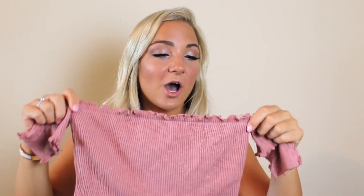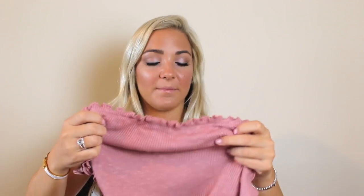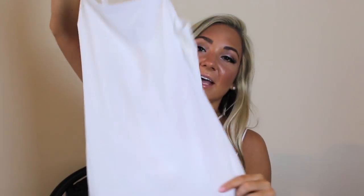This rosy off-the-shoulder top is so cute. I already have some off-the-shoulder ribbed tops, but this one is so soft — if you've been looking for a really soft material crop top, get this one.